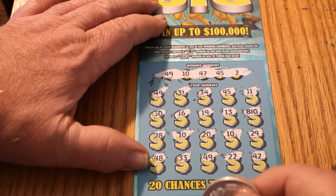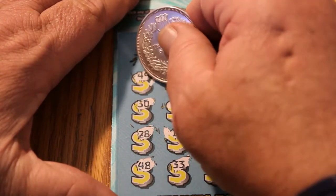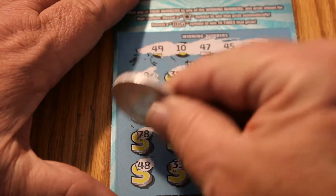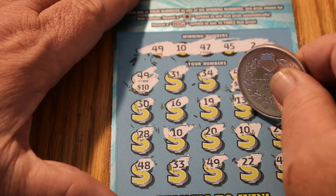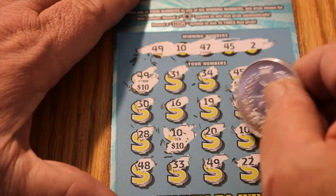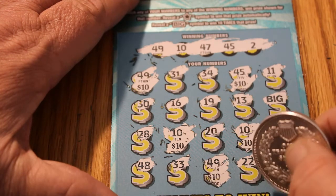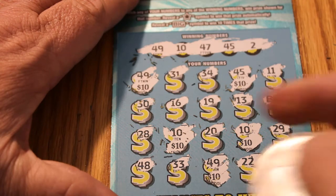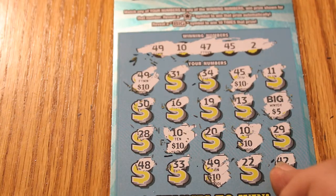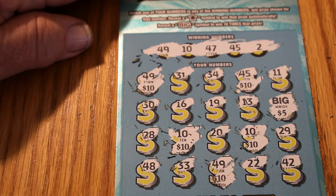I will zoom in on this one a little bit more. What's 49 going to give us? $10. 45 — $10. No 30, no 16, no 19, no 13. We'll save the big for last. 28 — $10. $20. We got 10s. Another 10. No 29. 48. 39. 49 — $10. 22. And 42. So right now we got 10, 20, 30, 40, 50. So 10 times what? 50. A hundred! A hundred on a $10 ticket. By God, that is nice. Profit session. I am pleased — and we still have a few more tickets to go.